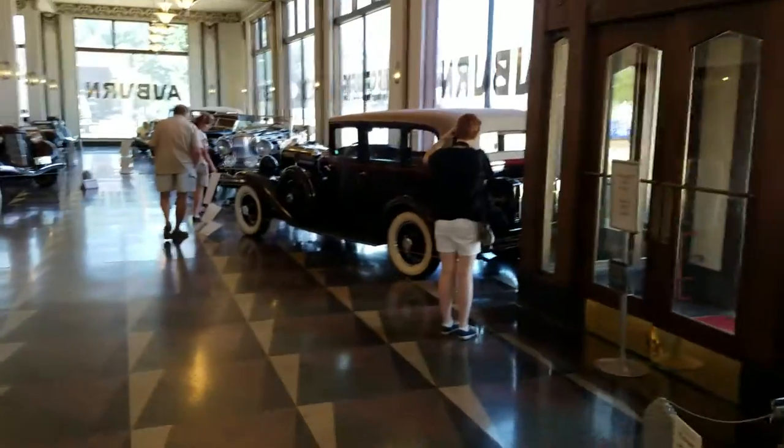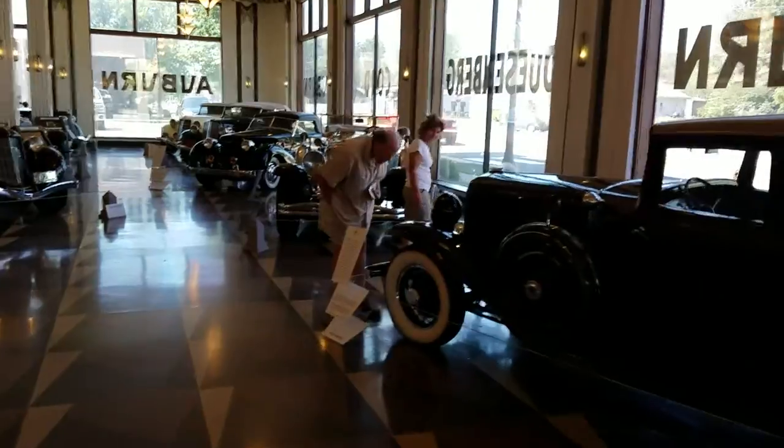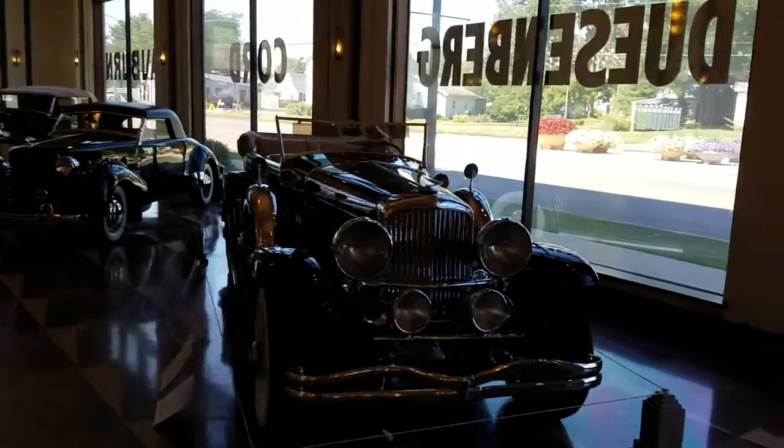Every car in here is worth millions of dollars — if you could even buy them, which you can't — but just to give you a flavor of what the museum looks like.